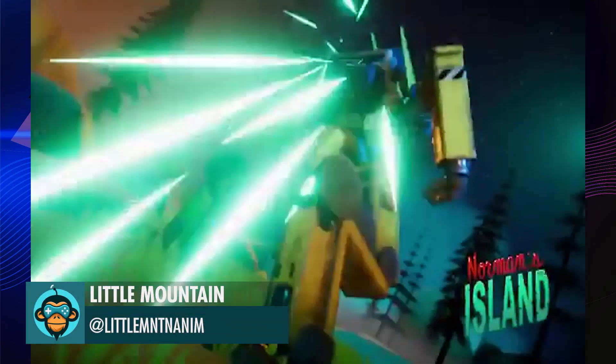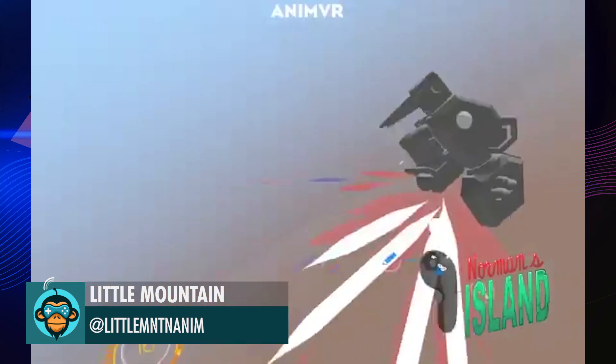Little Mountain just showed everyone how you can build amazing effects in VR for Unity.